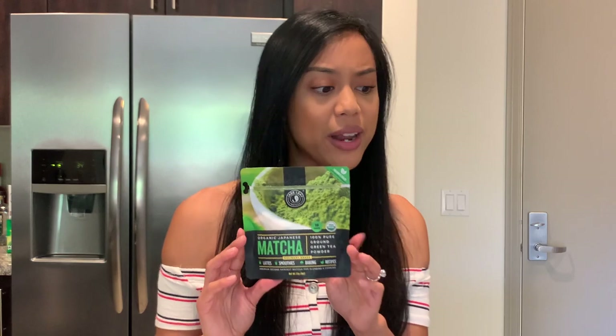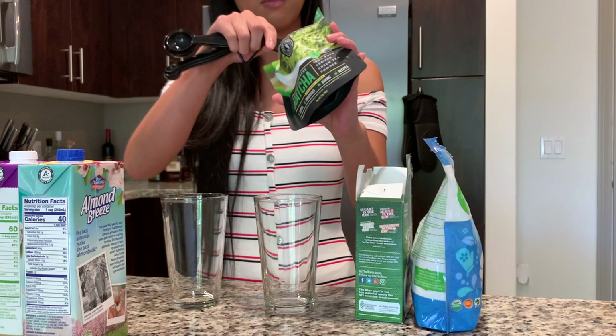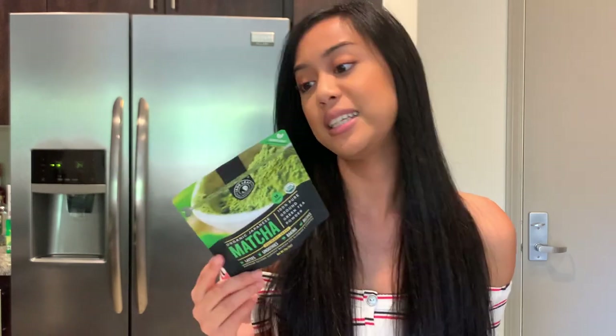Next is this matcha powder right here. We are obsessed with matcha lattes from Starbucks, so we decided to just pick up a powder so that we can make them at home. We got it in just a small, one-ounce size to make sure we liked it and could figure out how to make a green tea latte properly. We did, and it's delicious — I think I'm going to repurchase this in a larger size. We got it for $9.95 and it was totally worth it.